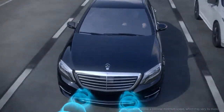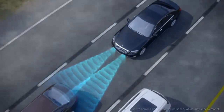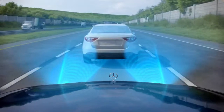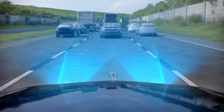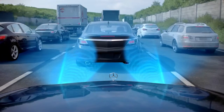As you drive, Collision Prevention Assist is comparing your speed to vehicles or objects ahead. Using radar, it can sense when a possible collision is likely. From a speed of around 40 miles per hour, the distance warning function can also react to stationary objects such as stopped or parked vehicles.